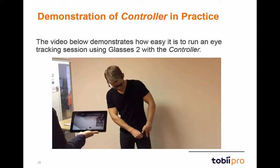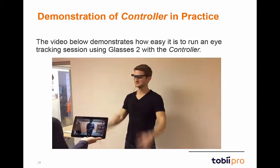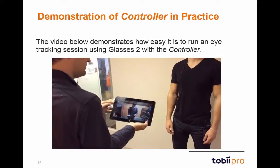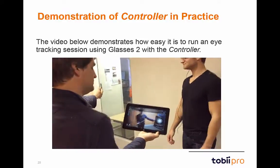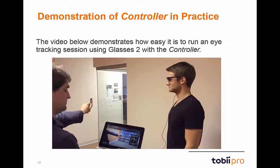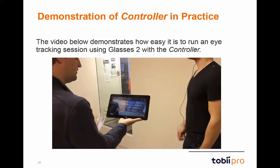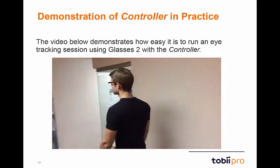As you can see in the controller software, once the participant fits the glasses to their face, the moderator has a live HD view from the scene camera. Calibration takes just a few seconds, and once calibrated, the moderator can start the recording and the participant can be on their way.